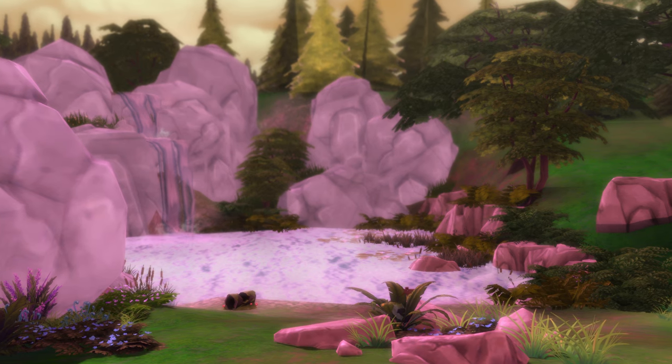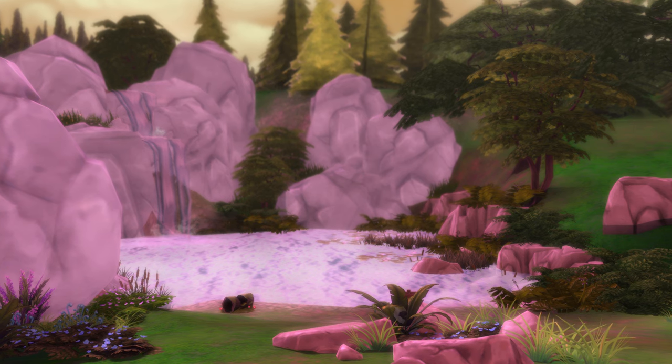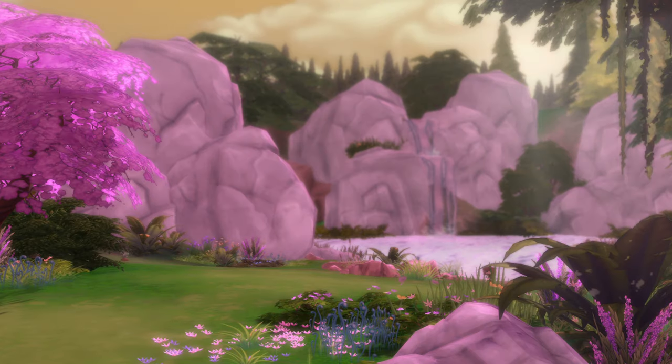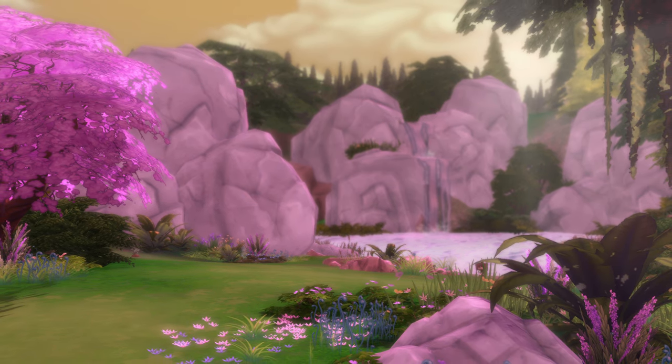Hello Simmers and welcome back to the channel, it's your girl Sim Ali here. Today's video is 12 date night ideas for your Sims. Basically I'm cupid and I'm putting the spice back in your Sims' relationships.